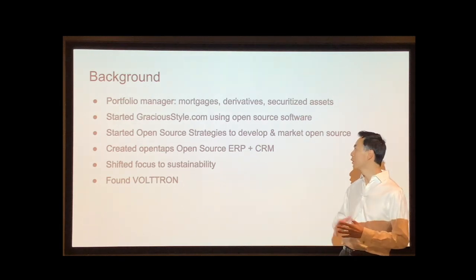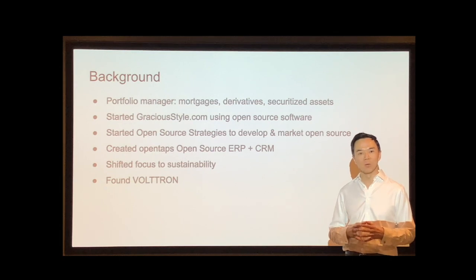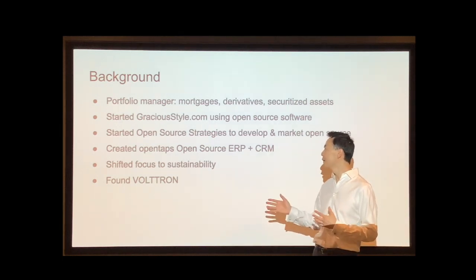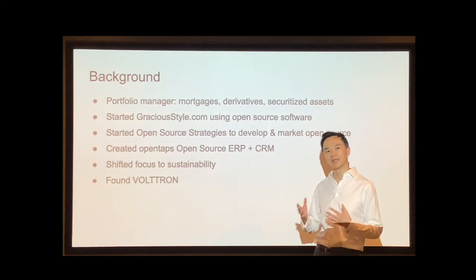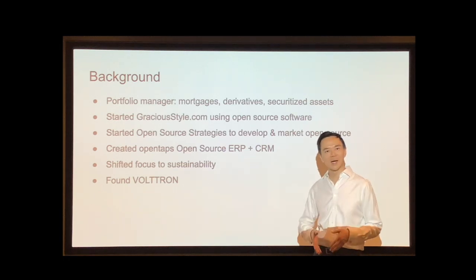We created something called the OpenTaps Open Source ERP and CRM system, which is an enterprise application suite that's been used by a lot of different companies all over the world. A couple years ago I decided to shift my focus to sustainability and energy. So looking through open source again, I found out about Voltron — and that's why I'm here today.